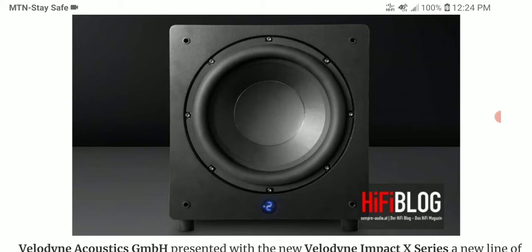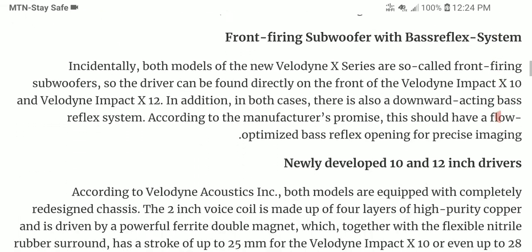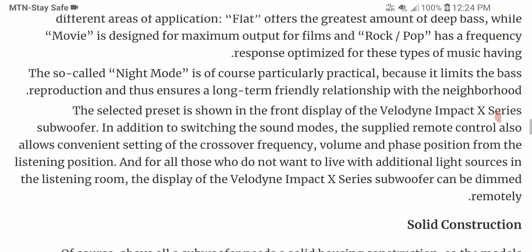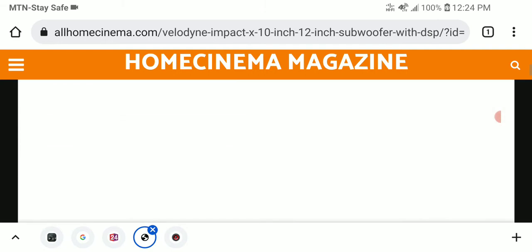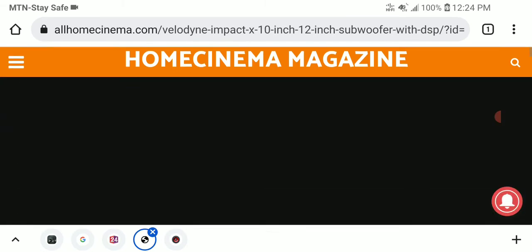It's very easy to assess the size because it's not that big. The respective drivers differ by model: the X10 has a 10-inch driver while the X12 has a 12-inch driver, which is quite useful if you are looking at that factor to decide which one to get.